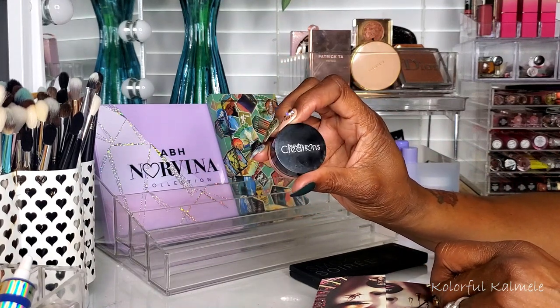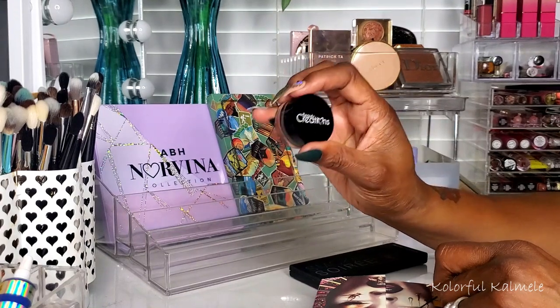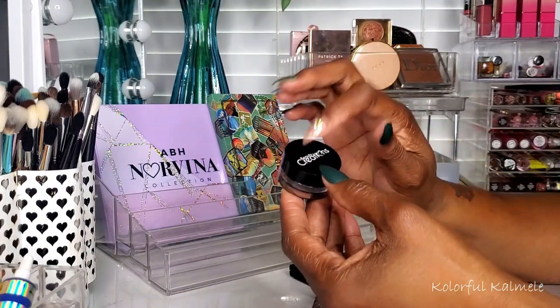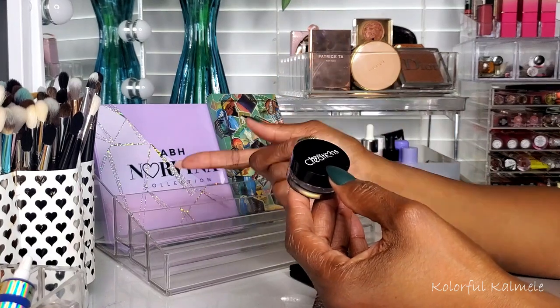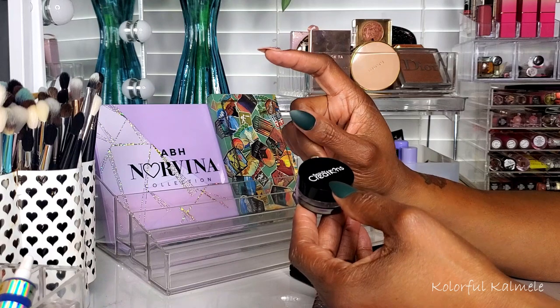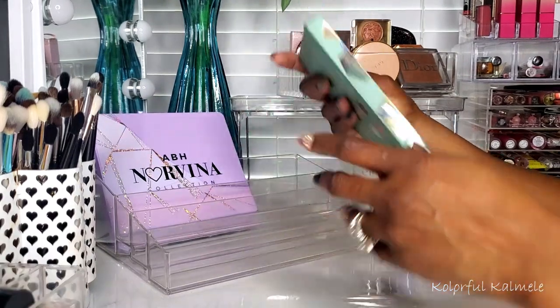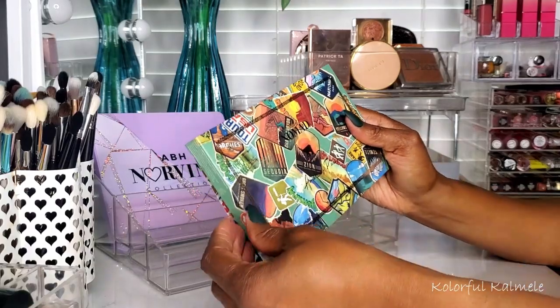The Beauty Creations gel pots are very nicely pigmented and lasted all day. I like that whole Beauty Creations little set — the liners, the gel pots, the cream bases in the tube — all of it is very nice.